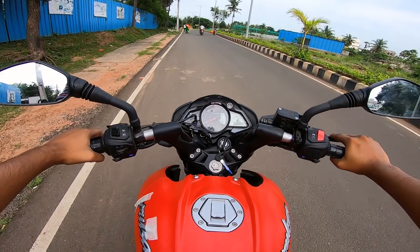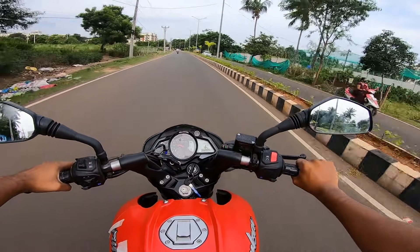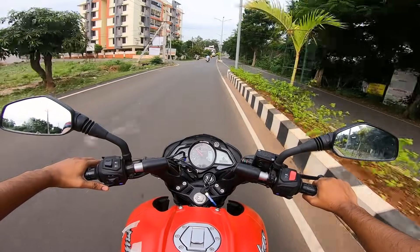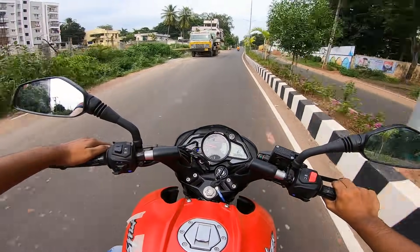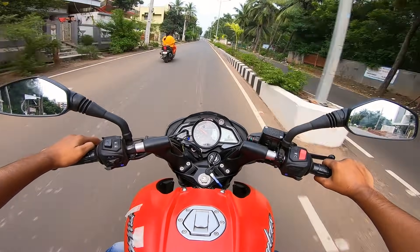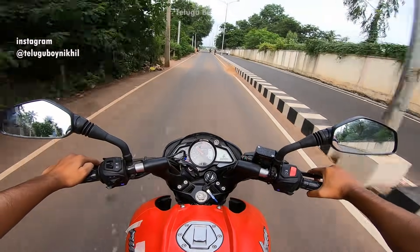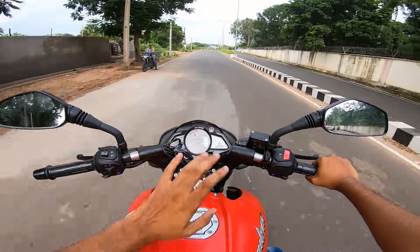There is no highway nearby, so we have to test on the local road. The bike feels low, but it's not laggy for initial power delivery. We have a good model here for the 125cc segment.